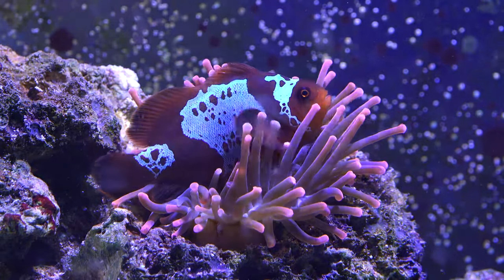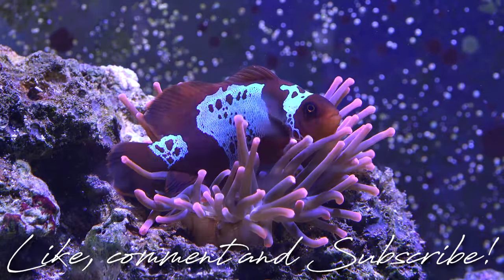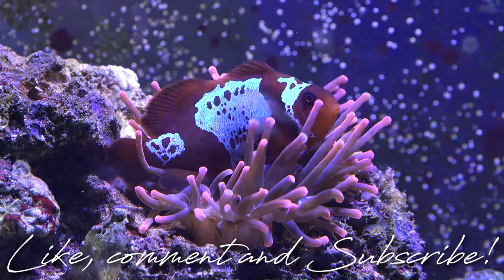Alright guys, that's just a quick update on the nano reef tank. I hope you guys enjoyed this week's update. If you guys aren't subscribed yet, make sure you guys are subscribed, and like always, until next time — peace.